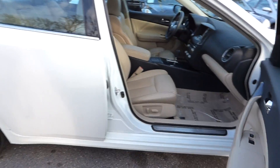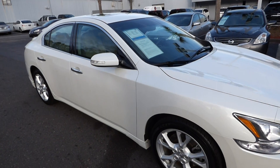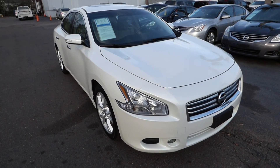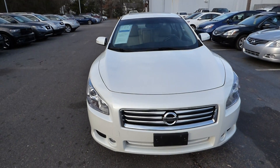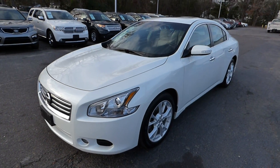For more information on this vehicle, you can visit us online at CharlestonNissan.com, or call us right here at the dealership at 843-571-2810, or come check it out in person here at Charleston Nissan on Savannah Highway.